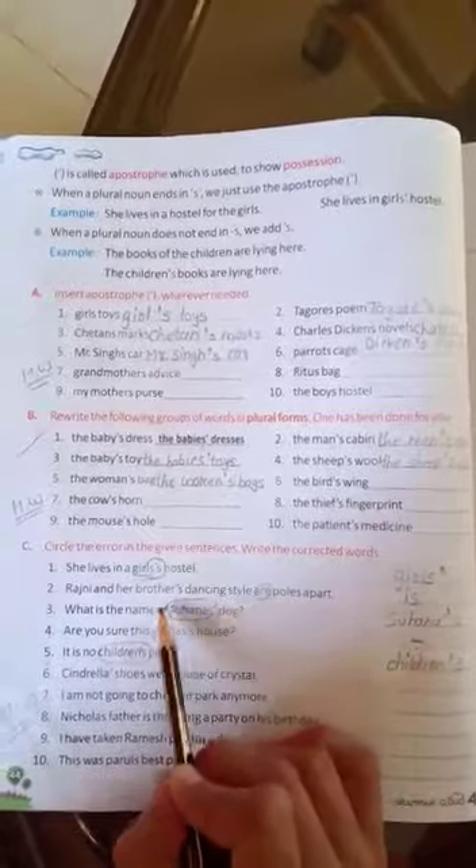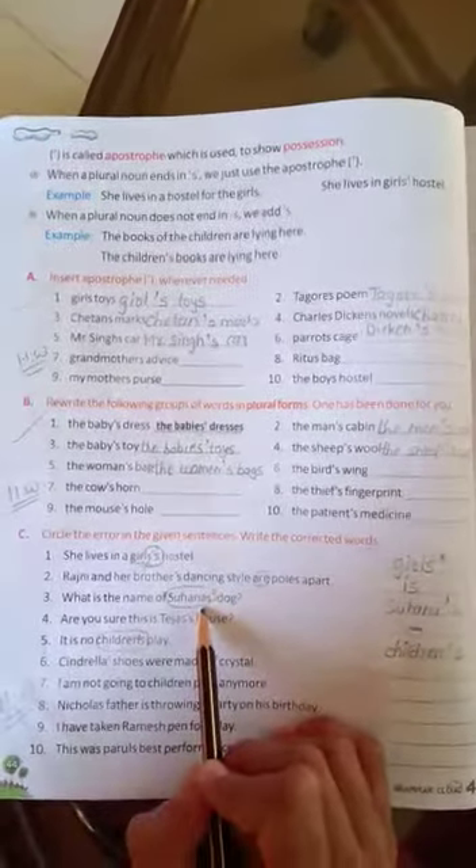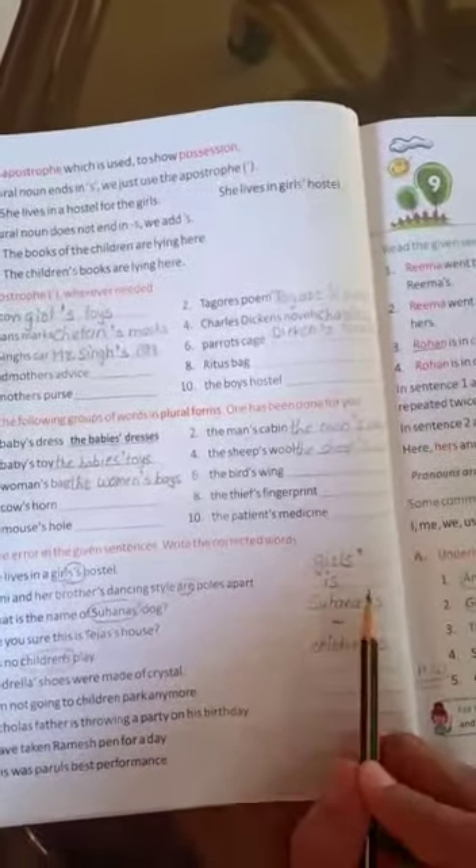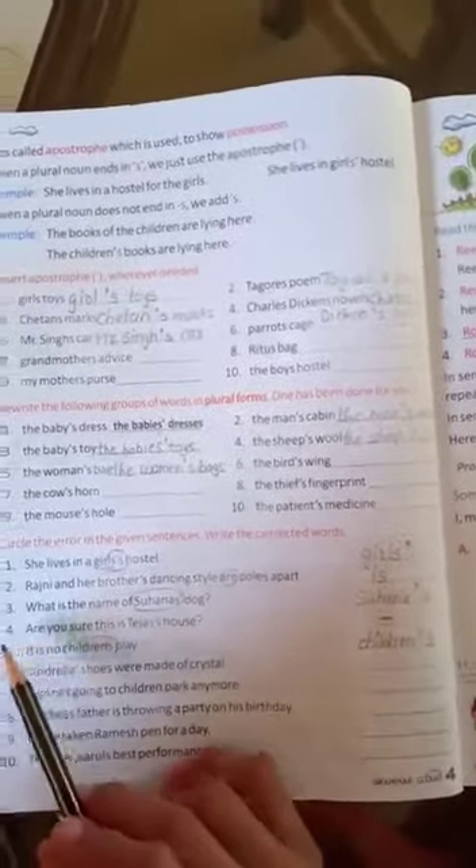What is the name of Suhana's dog? Here, the word 'Suhana' is wrong. Because Suhana is a singular noun, so we have to write 'Suhana', then apostrophe, then S.